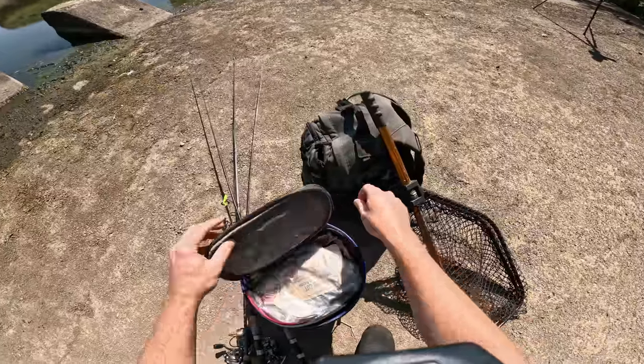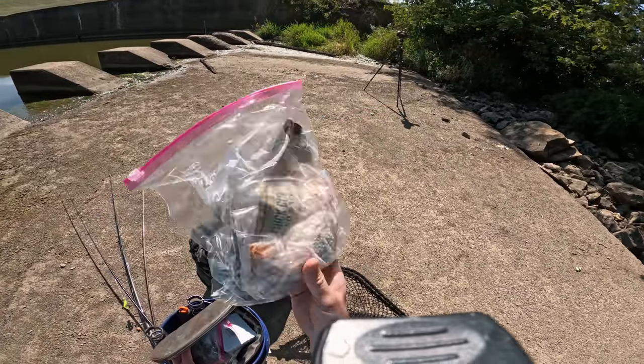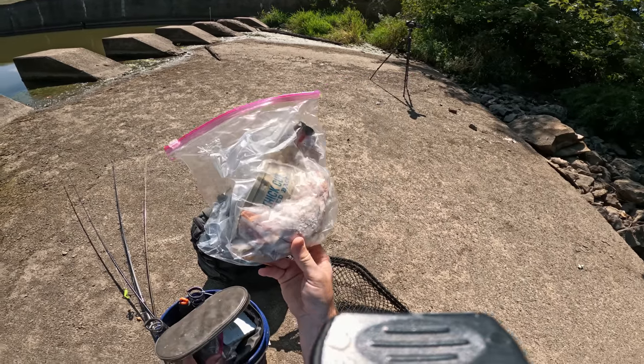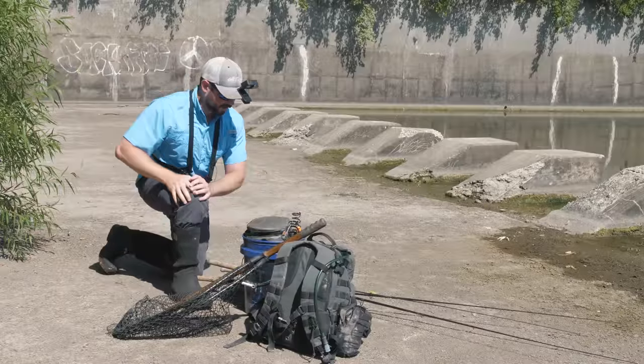Because of that, I brought night crawlers. Along with the night crawlers, I brought some frozen bacon that I used on my last fishing adventure — I did not have any luck with it but I'm not ready to give up hope on it quite yet. I also brought some frozen cut bait. Let's go ahead and get started.